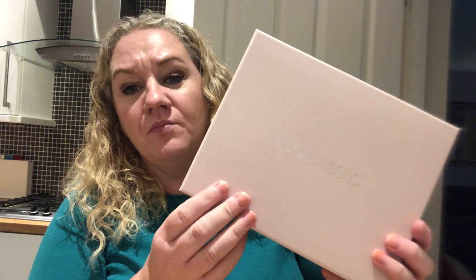Hi guys, so today I've got the November Look Fantastic box. You might have already seen me unboxing this, but I've decided that I am going to do a giveaway. I'm still trying to pull together all my numbers and people because I did my 800 subscriber giveaway quite complicated, so I'm just trying to pull that together.